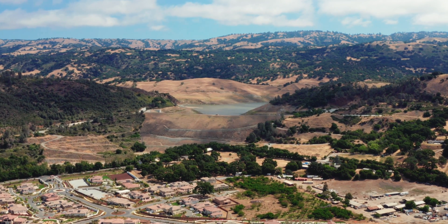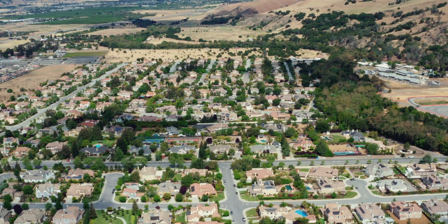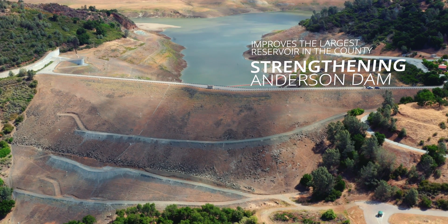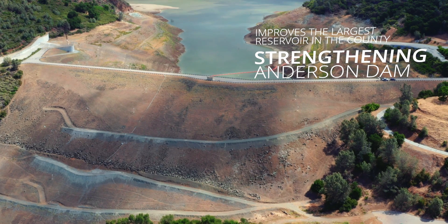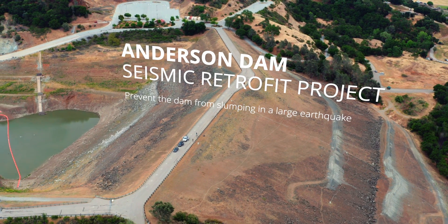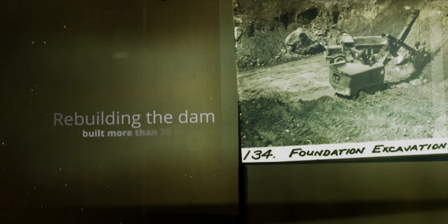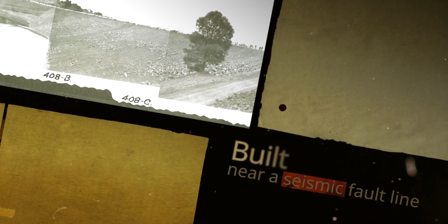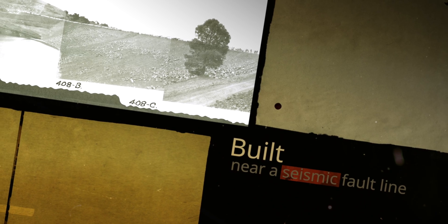A critical project to protect the public and secure Santa Clara County's water supply is underway, strengthening Anderson Dam, which serves the largest reservoir in the county. The Anderson Dam seismic retrofit project will prevent it from slumping in the event of a large earthquake by rebuilding the dam, built more than 70 years ago. Anderson Dam was a state-of-the-art project in 1950, but it is built near a seismic fault line. That is why we need to make sure it can withstand a large earthquake to the best of today's standards.